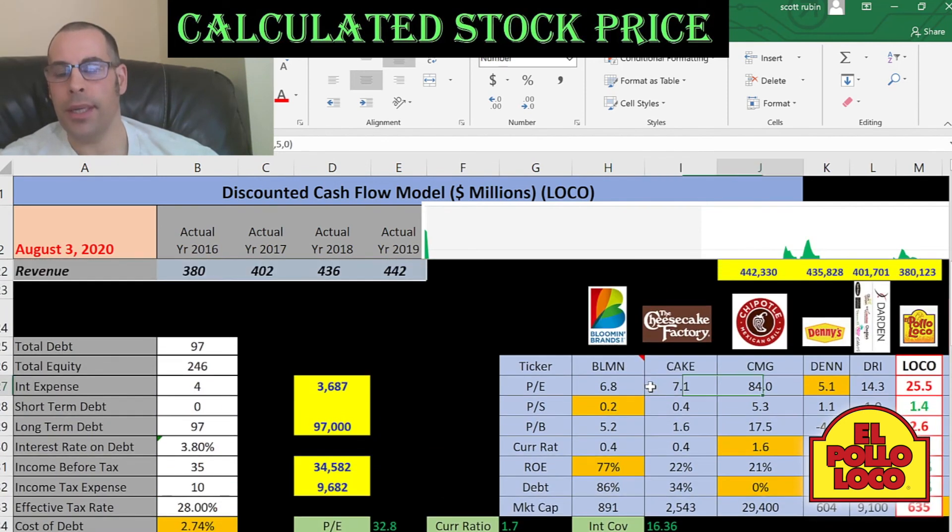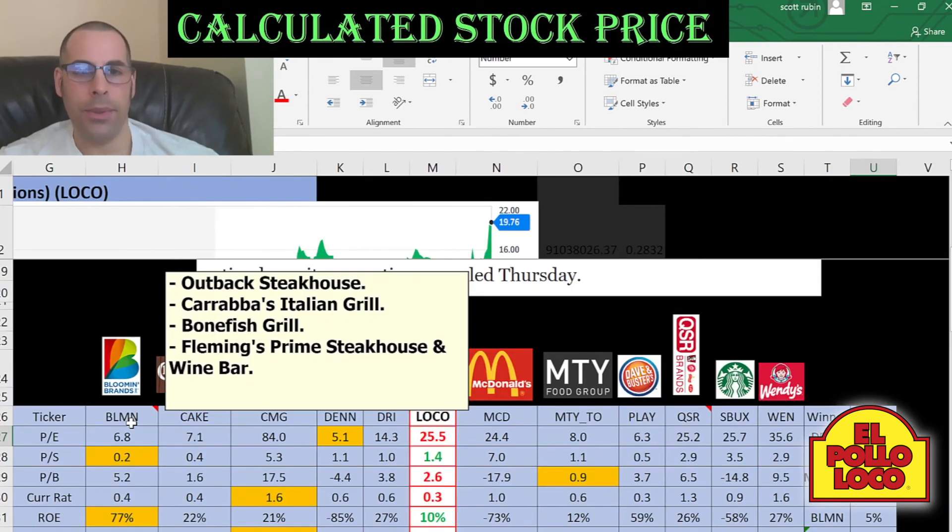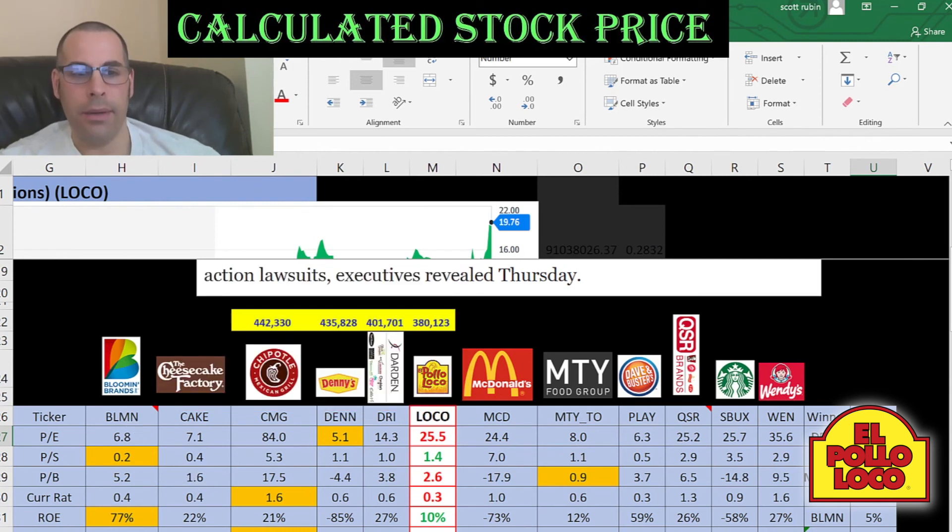Now the best way to look at ratios is to compare them to similar companies. I've done videos on Bloomin' Brands, which has Outback Steakhouse, Carrabba's Italian Grill, Bonefish Grill, and other companies. I also did videos on Cheesecake Factory, Chipotle, Denny's, Darden which has the Olive Garden, McDonald's, MTY Group which is a Canadian company, Dave & Buster's, Quick Serve which is Pizza Hut and Kentucky Fried Chicken, Starbucks, and Wendy's.